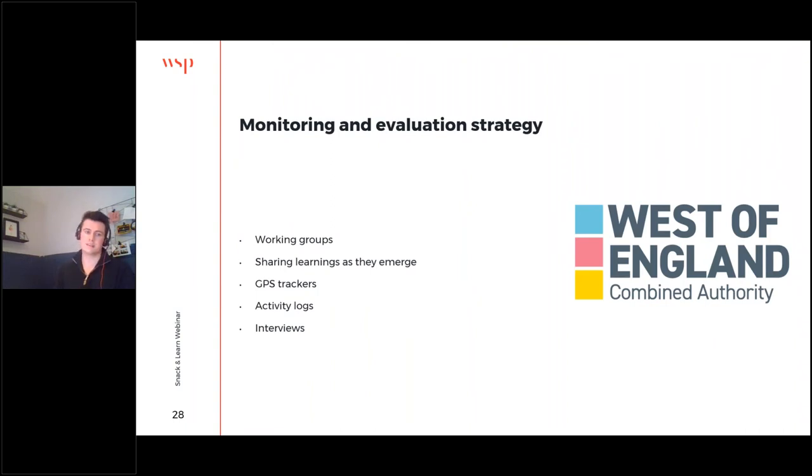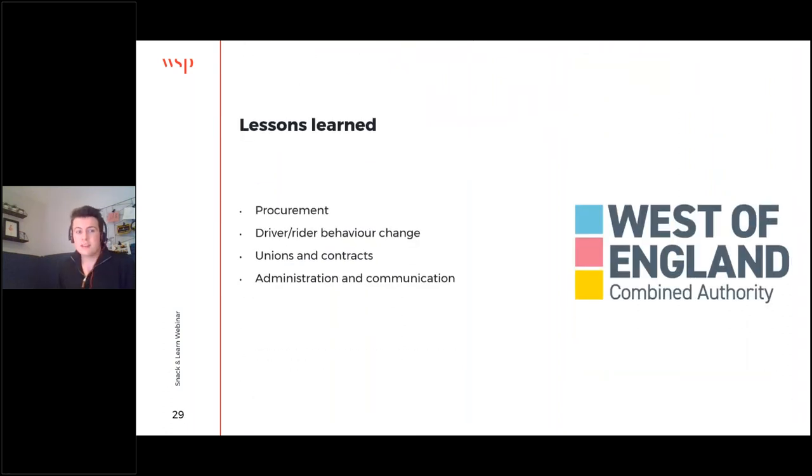All of our trials are accompanied by a fully-fledged monitoring and evaluation strategy, done through working groups constituted by the nominated riders and key contacts within each host organisation. Each of the vehicles are GPS tracked — including the vans — so we have a baselining period ahead of the trial starting to create a direct comparison and derive metrics such as fuel savings, carbon emission savings, and route efficiency. This is backed up by more qualitative approaches: activity logs, interviews with riders capturing seasonal variations in opinions.